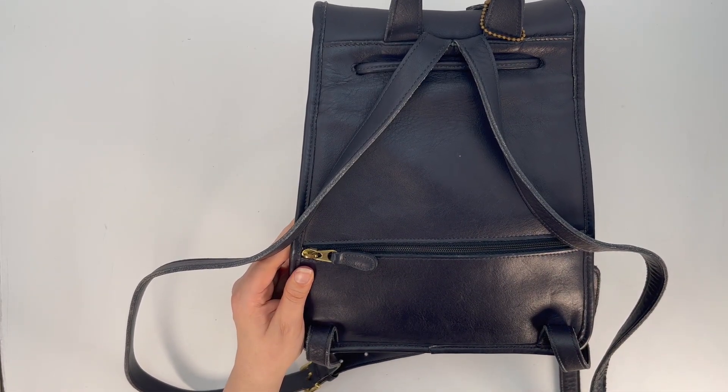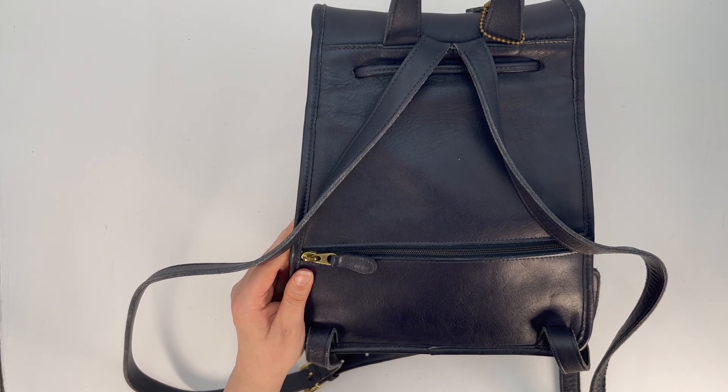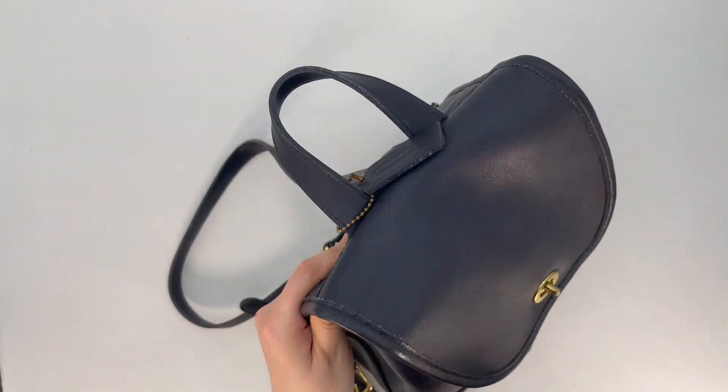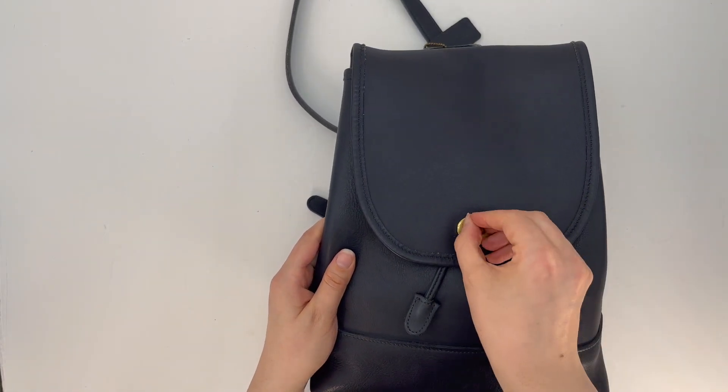It's always good to keep the lids on the pens or use retractable pens inside your bags so there are no accidental ink marks or pen marks. That's just a little bonus tip for you.